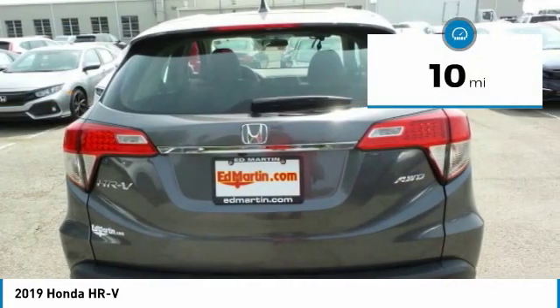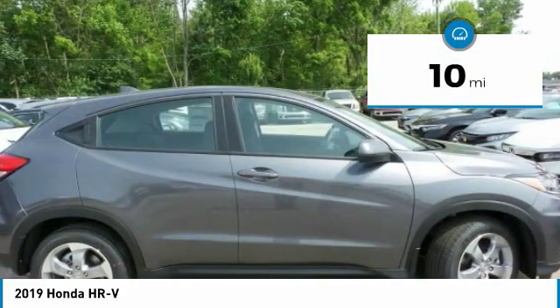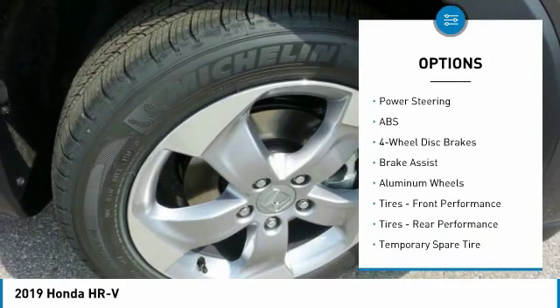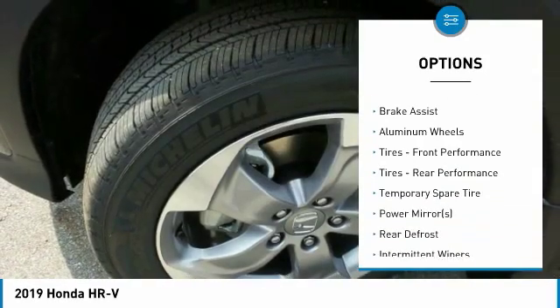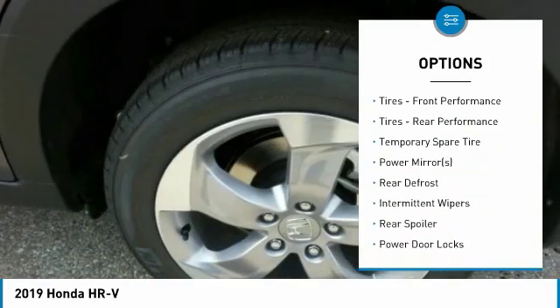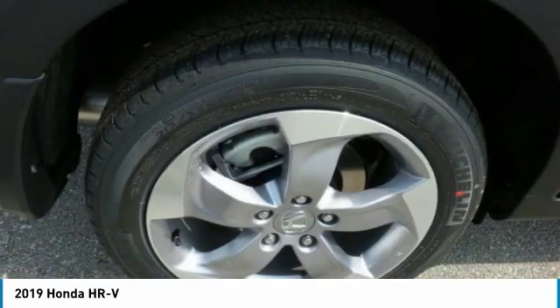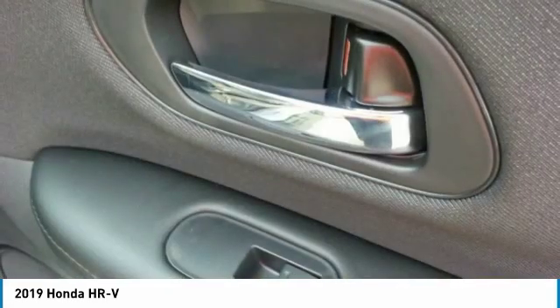This vehicle has less than 100 miles. Here are some of this vehicle's great options: backup camera, steering wheel audio controls, all-wheel drive, anti-lock braking system, keyless entry, stability control, traction control, Bluetooth, adjustable steering wheel, power steering.